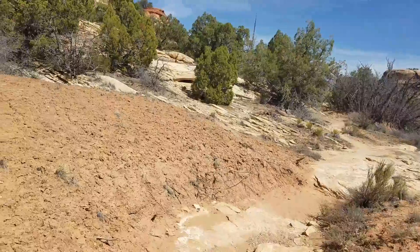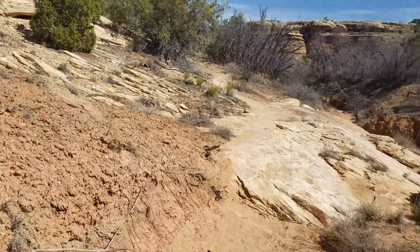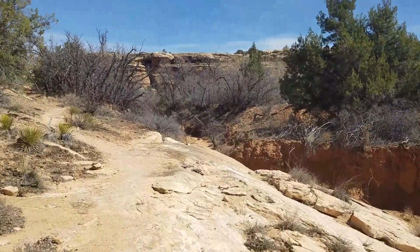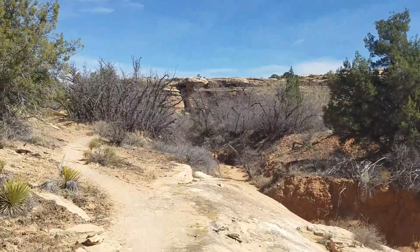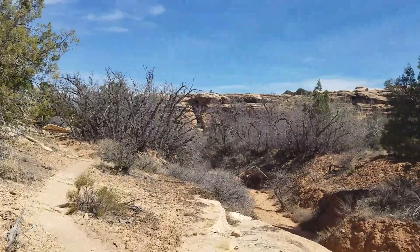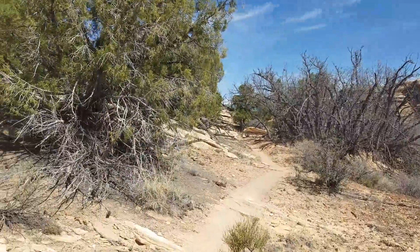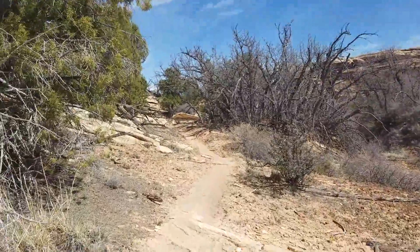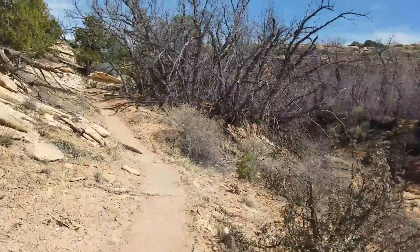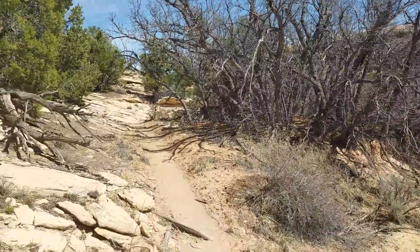I've done quite a bit of the trail at this point. I believe I have just under two miles to get back to the Squaw Flat campground, which is where this trail ends, so I'm just going to enjoy it.